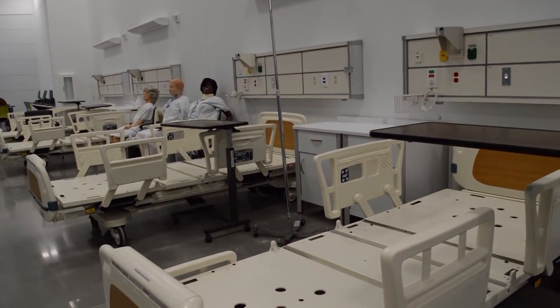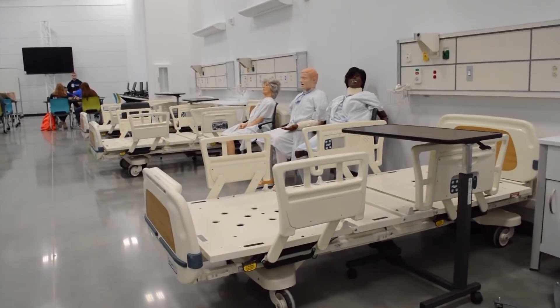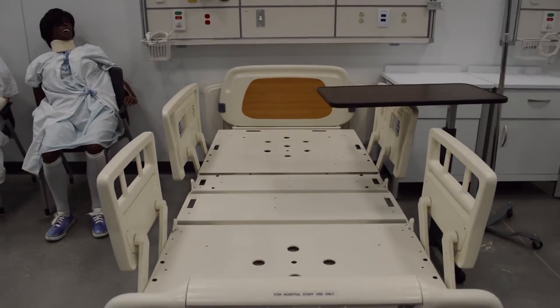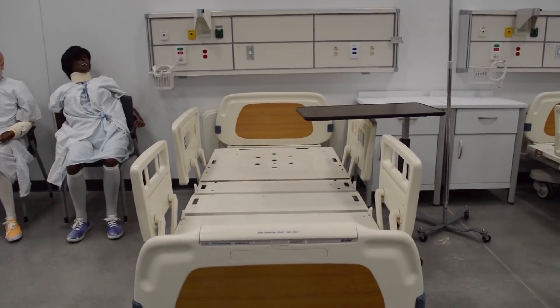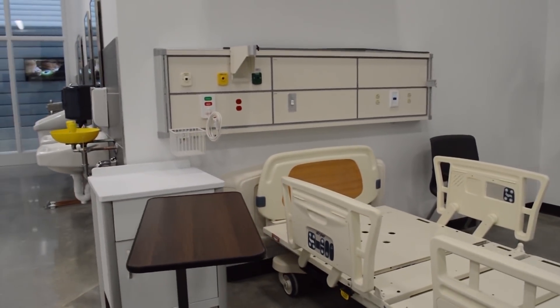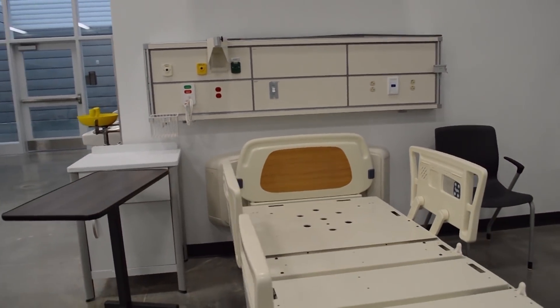In the two health rooms, we have 15 hospital beds, just like they use in hospitals, complete with boards and emergency call. There's actually a nurses station, so somebody can be trained to work there, answer emergencies that come along for the beds, and actually go provide help if needed.